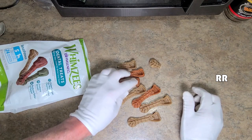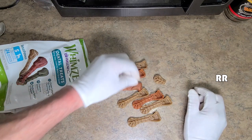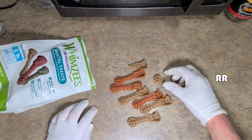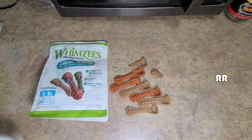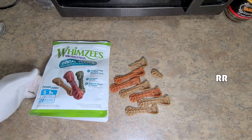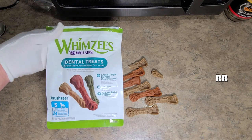Looking forward to seeing how he likes these in the long run. Usually he'll go through a Greenie in about a minute, but with this one he worked on it for a little while and eventually got through the whole thing — so he did like it. Overall, we'll say he likes them compared to Greenies for his bedtime snack every night. These are Whimsies dental treats for dogs.